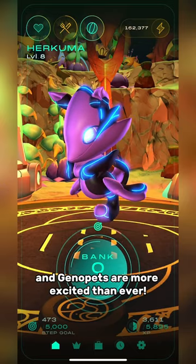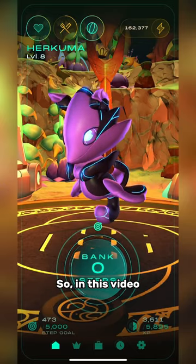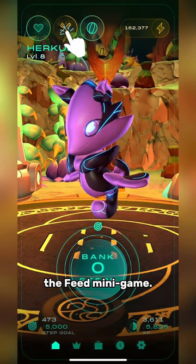Feed and Fetch has officially launched and Genopets are more excited than ever. In this video, we'll focus on tips and tricks to help you master the feed minigame.